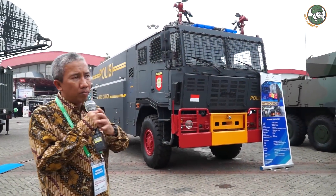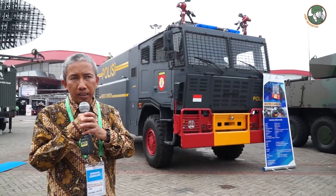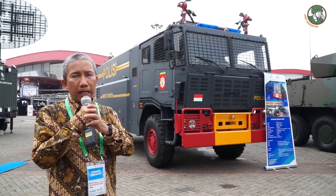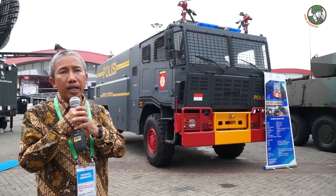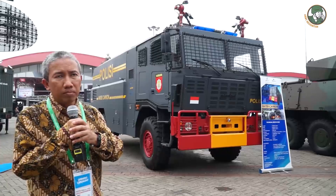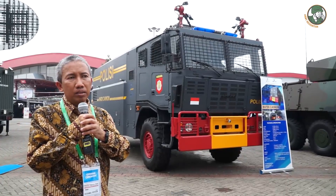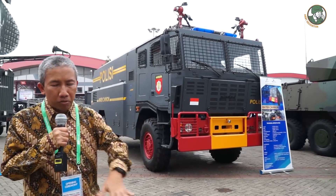The water cannon is developed by PT Pindad in partnership with the Tata Motor Group from India, and is supervised by our Mobile Brigade Police Unit. It is well-suited for anti-riot management, featuring a very strong water pump with 5,000-liter capacity. It is a 4x4 and can operate in very difficult terrain.